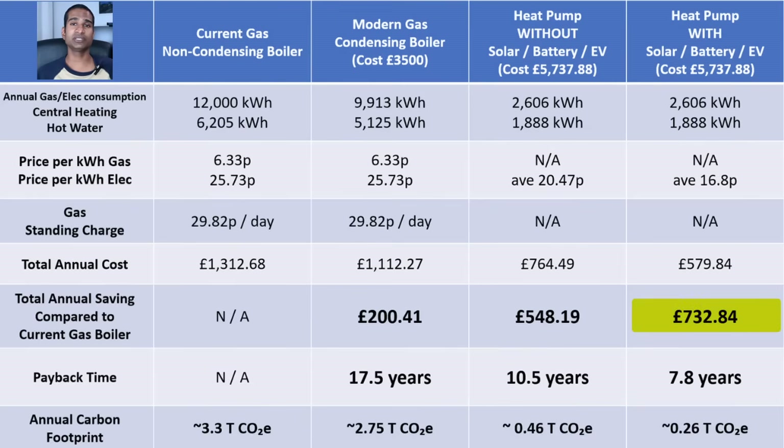Removing the gas standing charge of 29.82p per day and saving the 200 kWh of electricity for the gas boiler gives us a total saving of £732.84 over the year with a heat pump combined with our existing solar panels, battery and EV. For those asking about the solar and battery costs, they are being considered in their own payback timeline. Having an EV is relevant too, as it opens up tariffs I wouldn't be able to access with solar and battery alone.